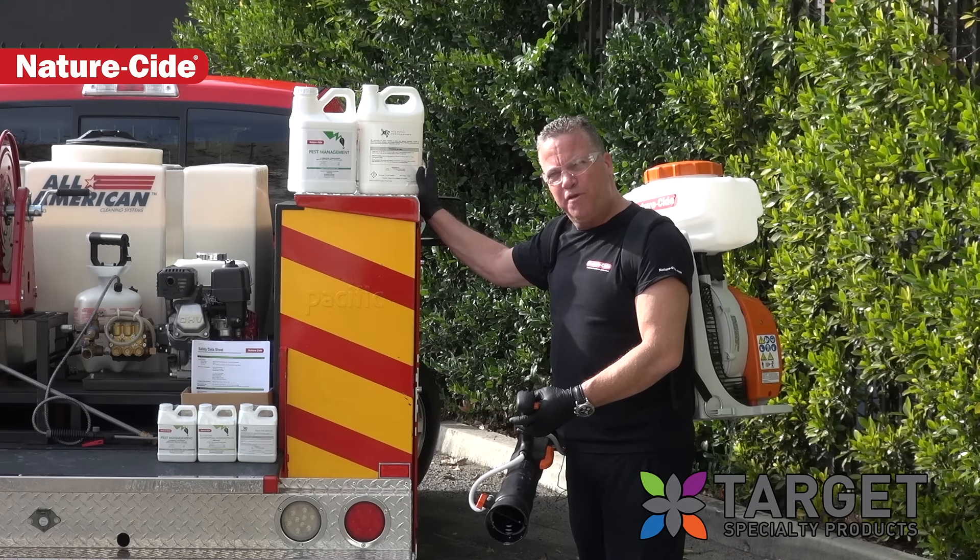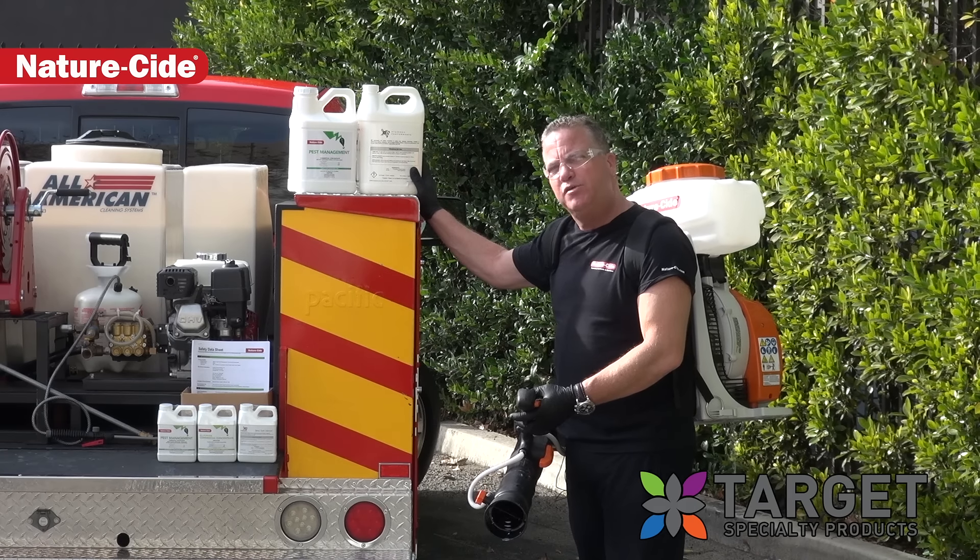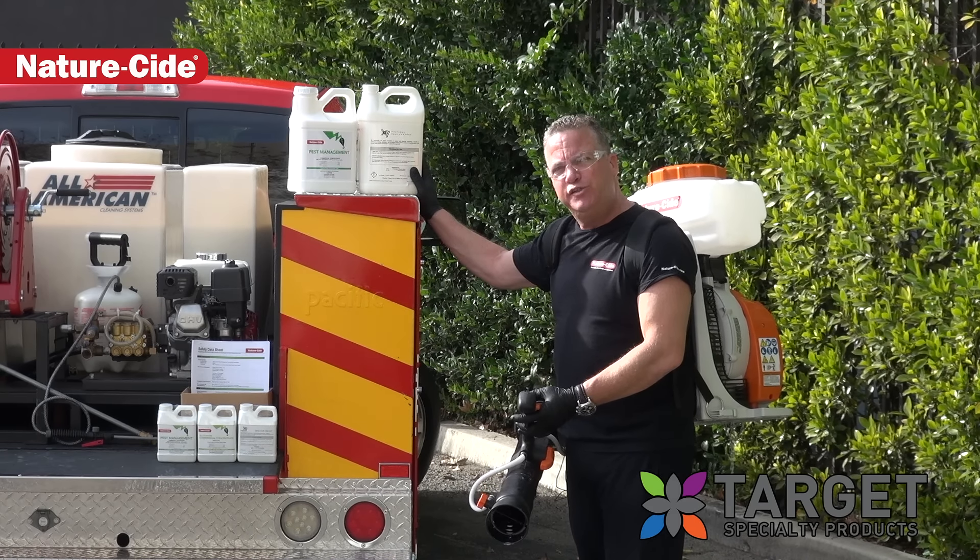We're so confident that this product will work for you. As a pest control company, we want you to reach out to Target Specialty Products, who is our official exclusive distributor.